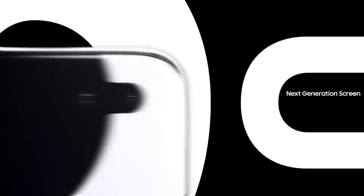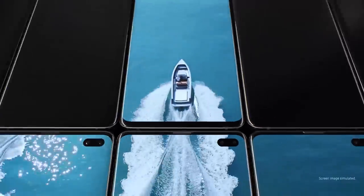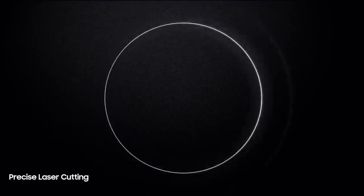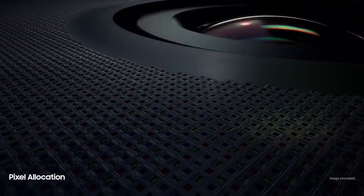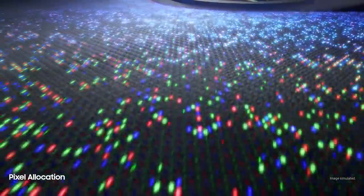S10 goes beyond the bezel to introduce cinematic infinity display for the first truly uninterrupted smartphone viewing experience. Made possible only by our unique laser cutting process, we've defied barriers of screen technology to float the camera discreetly within a sea of individually placed pixels, so you can enjoy our most color accurate mobile screen without anything in your way.